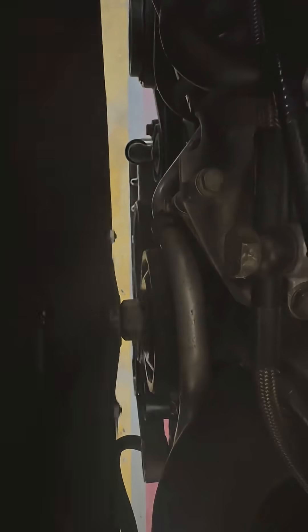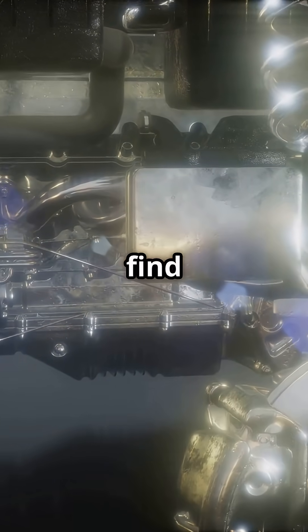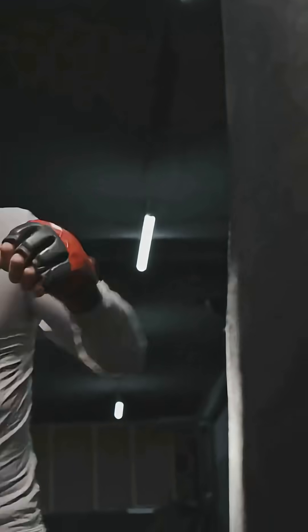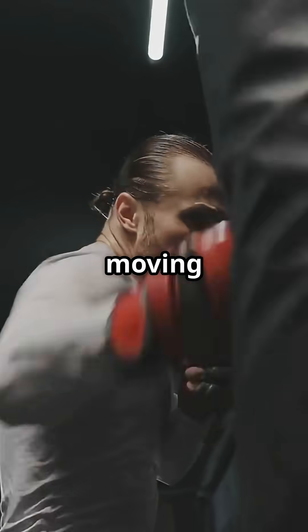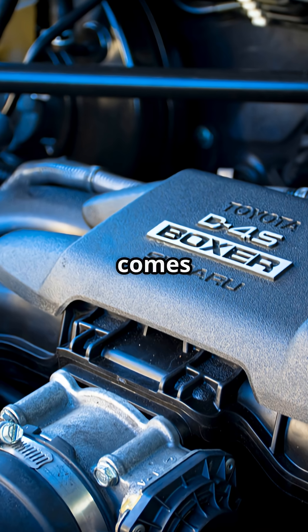Today we're diving into the boxer engine. It's not just cool, it's a real game-changer. Let's find out why. What exactly is a boxer engine? Imagine two rows of pistons lying flat, moving in and out like boxers throwing punches — that's where the name comes from.